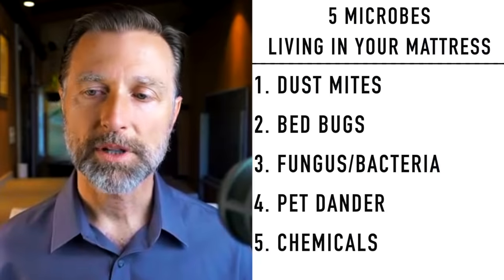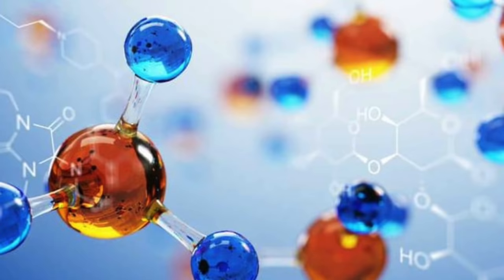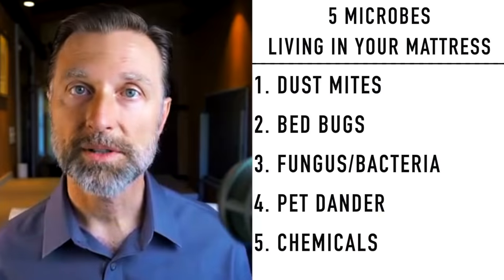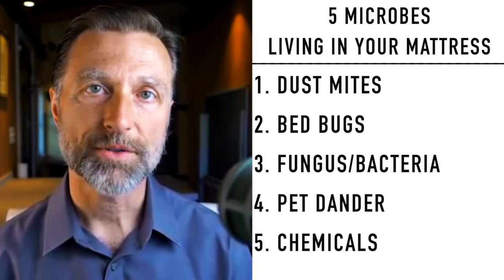Number five: chemicals. When your body heats up while sleeping in the mattress, there are certain chemicals that get released — they're called volatile organic compounds. You have an increased release of formaldehyde and many other chemicals. And not to mention all the new chemicals that can occur with a new mattress.